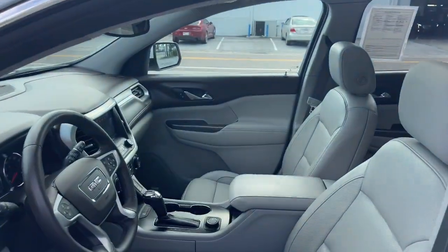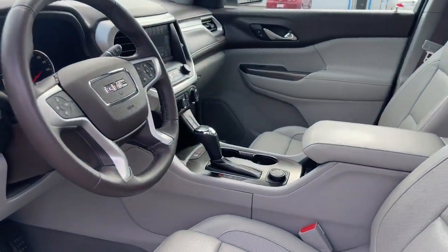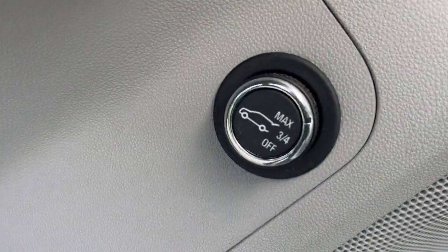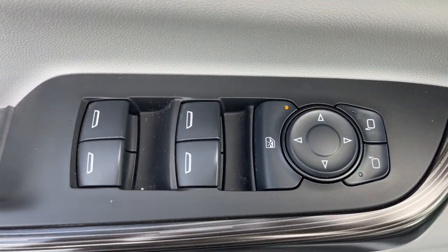The following are some of this vehicle's highlighted options: Apple CarPlay and/or Android Auto, Keyless Entry, Navigation System, Third Row Seat, Sun/Moonroof, Satellite Radio, Power Passenger Seat, Heated Mirrors, Premium Sound System, Power Liftgate.